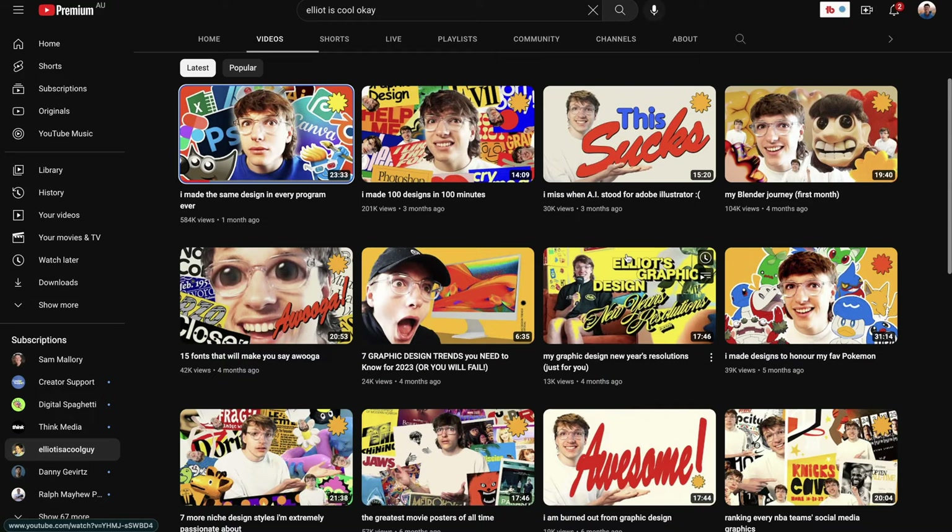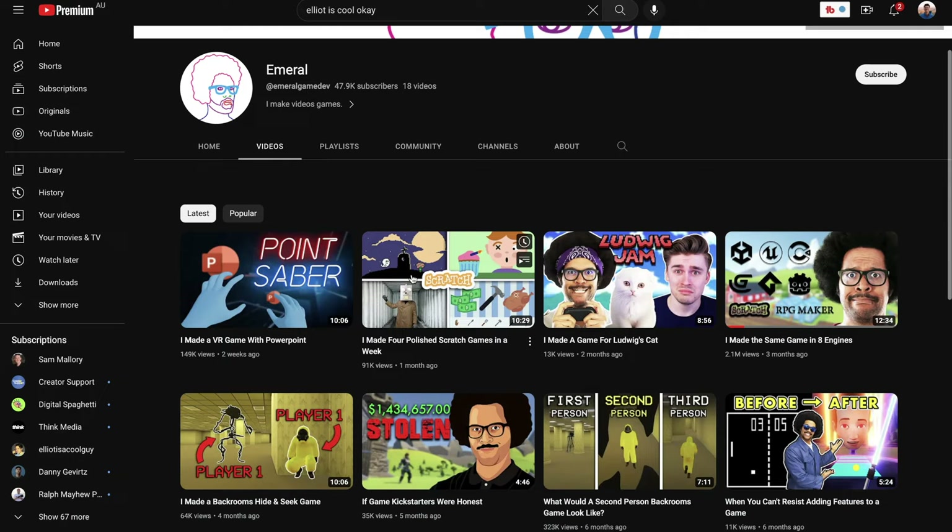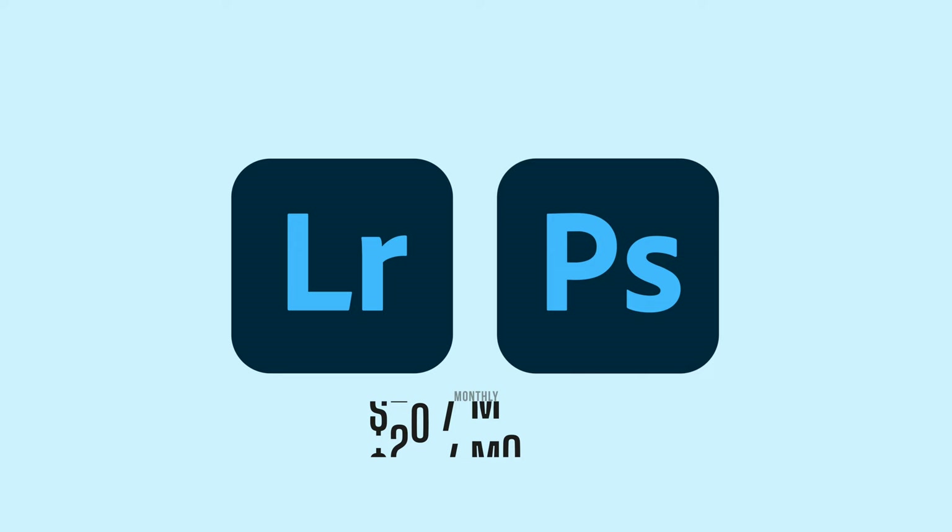This video is heavily inspired by Elliot's video who did something similar for graphic design, which is also based on a different video, which is based on game design. There are so many similarities and I thought this would be relevant to discuss. Let's start off with everyone's go-to: Lightroom and Photoshop.